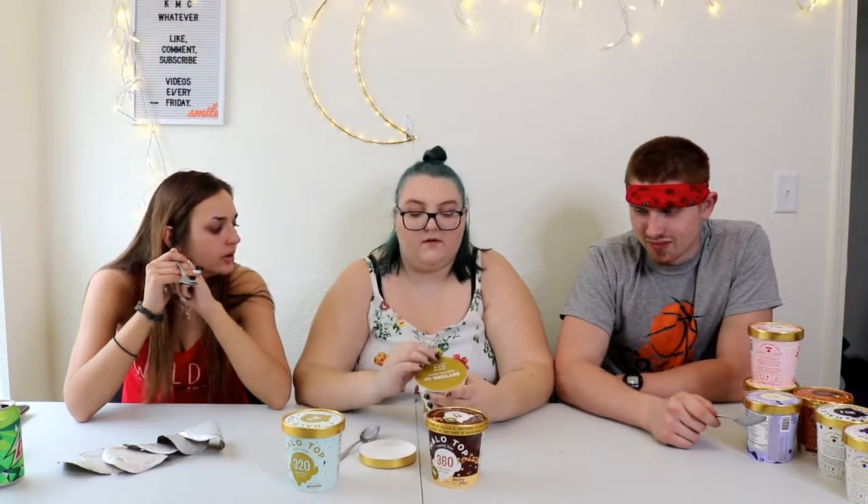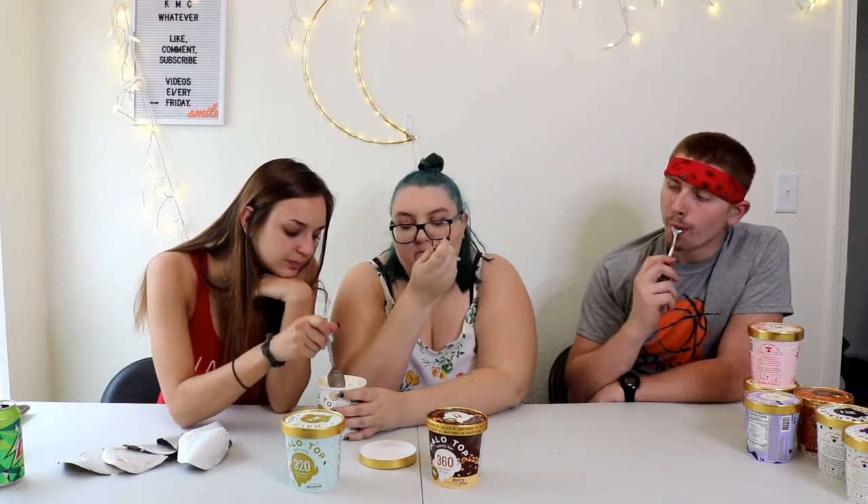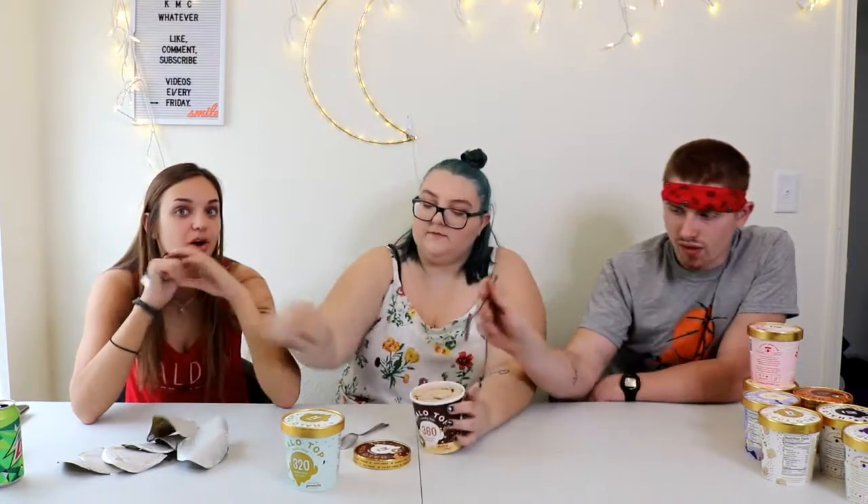Next is the cookie dough — this one's dairy free. Dairy free cookie dough. It's softer and it's got chocolate. It's okay. The cookie dough pieces are really tiny. Not my favorite. It's not my favorite one either. It's almost like it's vegan, gluten free and dairy free — so it should be gross. Soft.